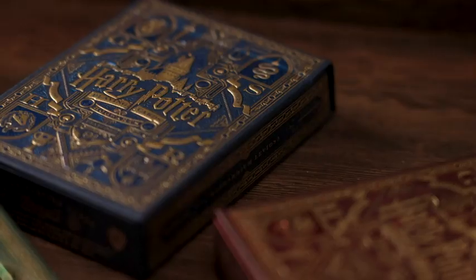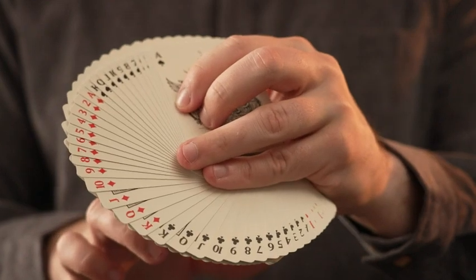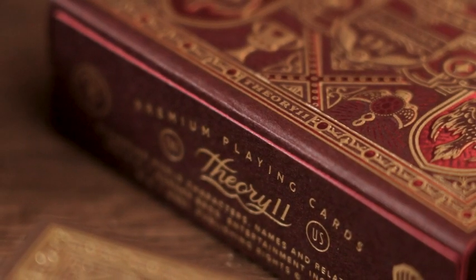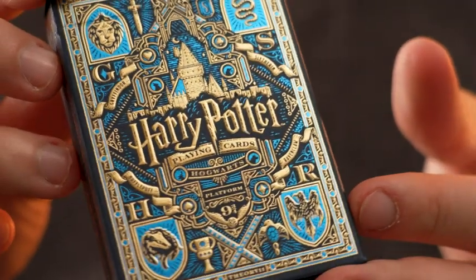These are the ultimate collector's item for any Harry Potter fanatic. They're playing cards, but not just ordinary playing cards. These are made by Theory 11, and the print quality and attention to detail is absolutely insane.